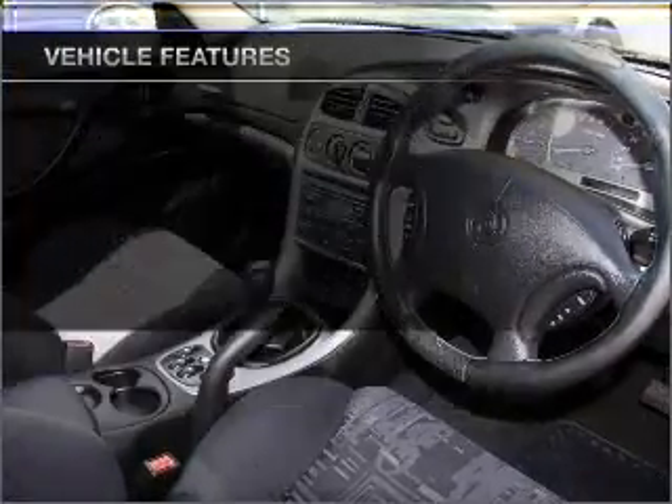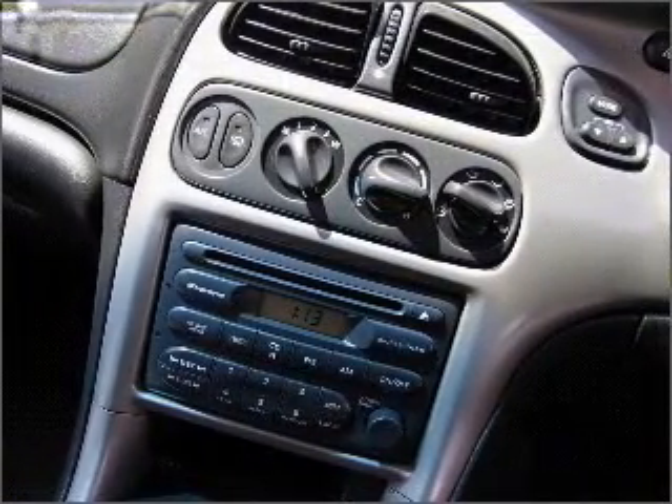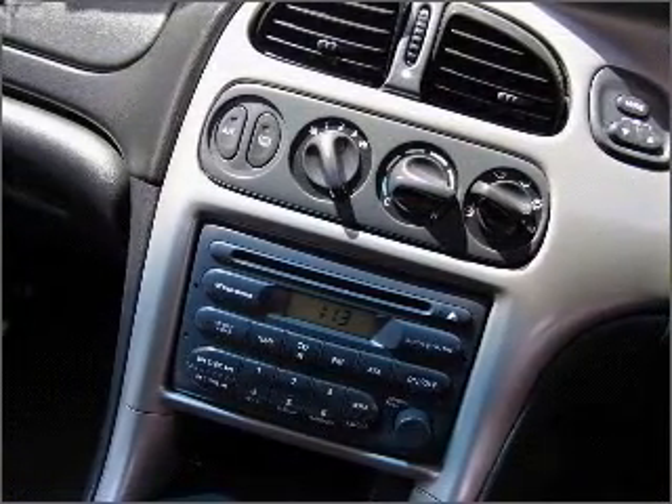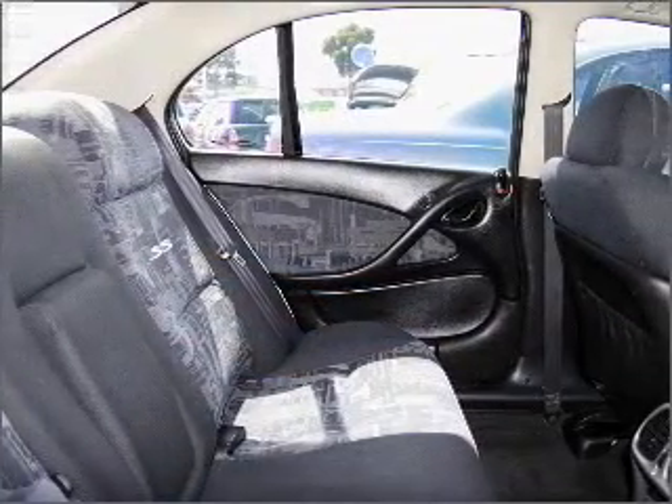Cruise control, central locking, power windows, an alarm system, a CD player, an adjustable tilt steering wheel, ventilated disc brakes. Premium wheels give a more luxurious look.